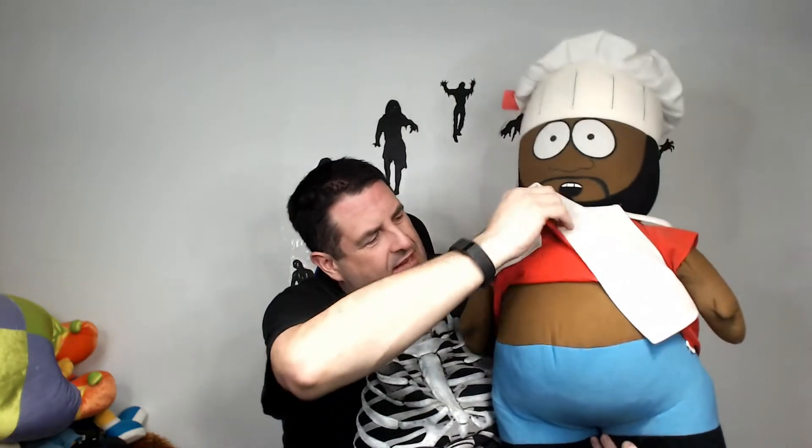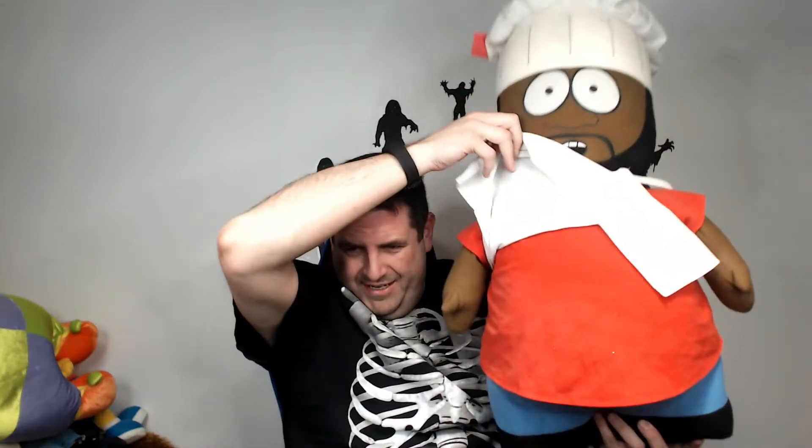Any South Park fans out there? We got Chef. He is dusty — been in the corner too long. I'm going to go out there and beat him with a stick to get some of the dust out. Maybe Chef will go for $100 — I don't know. The other South Park characters go for very good money, so I'm sure an oddity like Chef will go for very good money too.